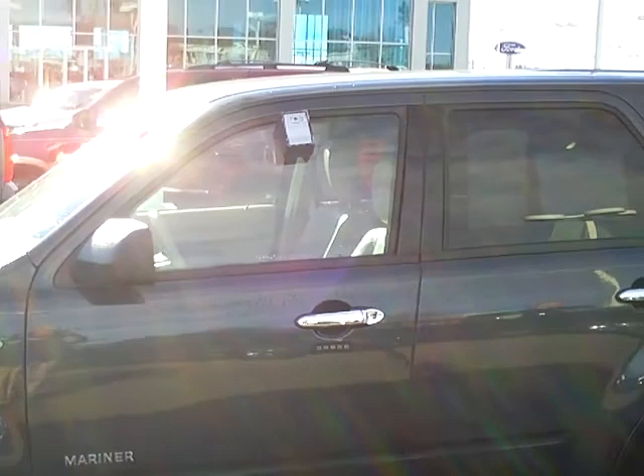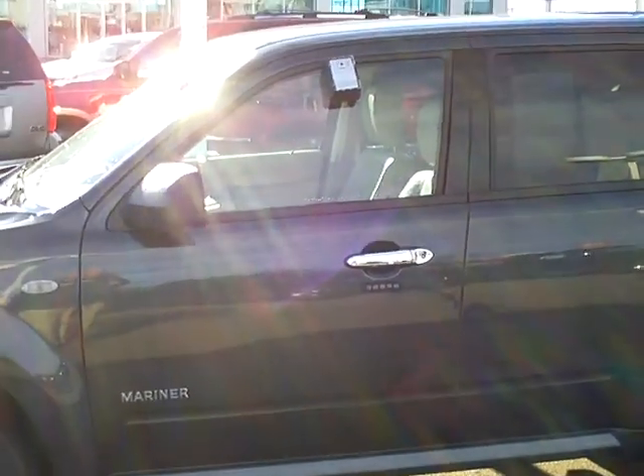Very nice vehicle. Stop in and take a look at this and many others at Mills Ford Brainerd, Minnesota.